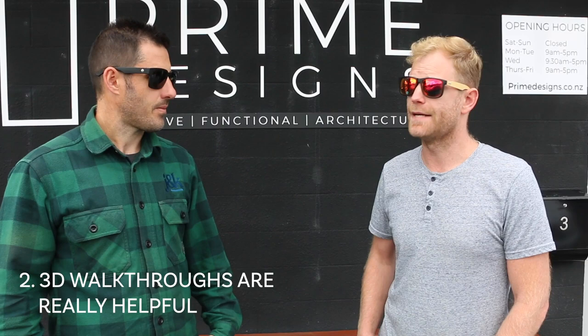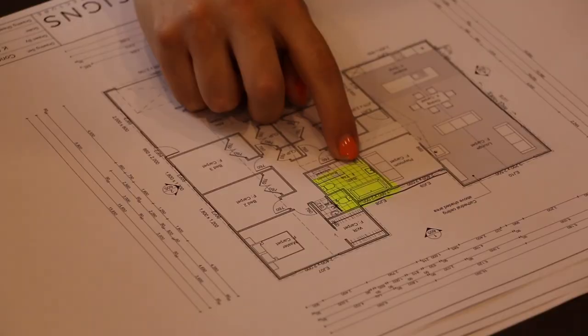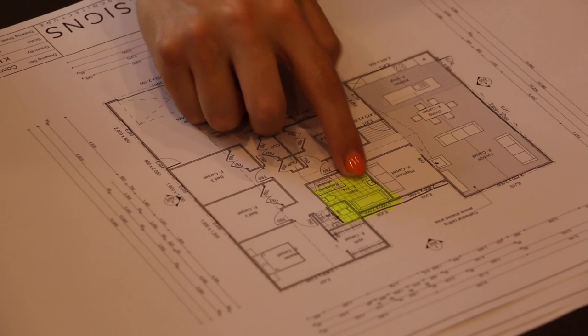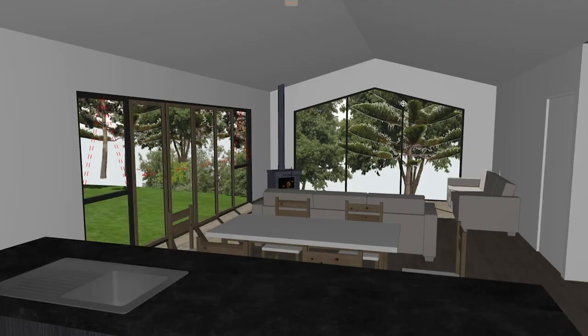Number two: it was really helpful for us to come and do a 3D walkthrough of the property. When you're looking at the plans it's really hard to get a gauge for the amount of space in each room, how they work with each other, or even just where the windows are placed. So we actually came into Prime Designs and they took us through on the computer how the house will look — kind of like they took the roof off and you're looking at it from that point of view.